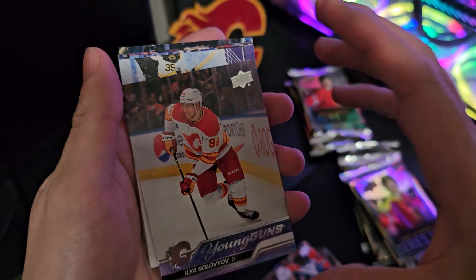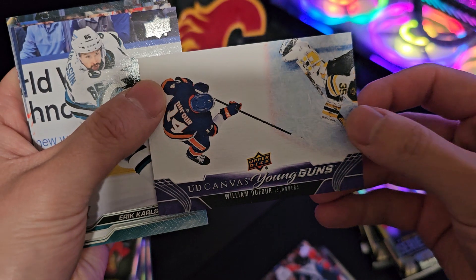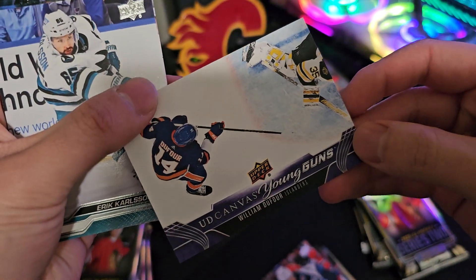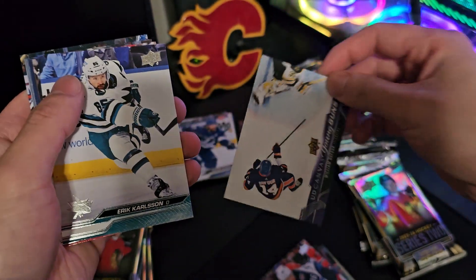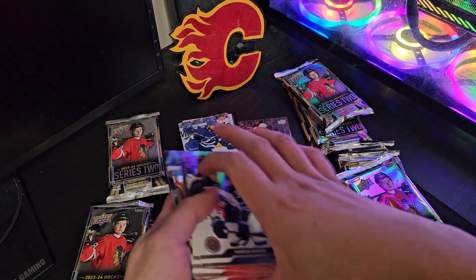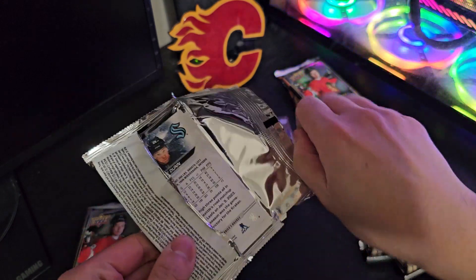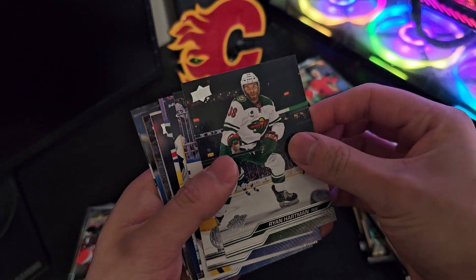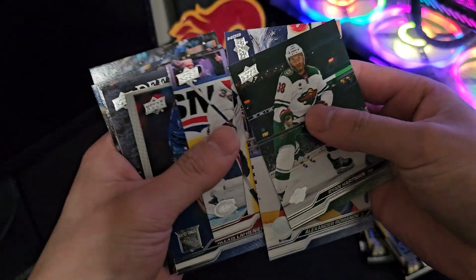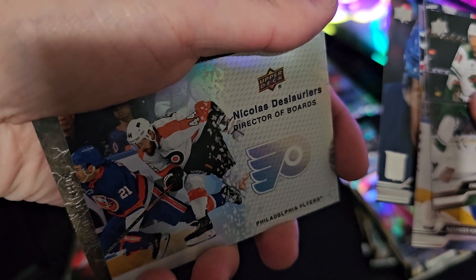Our first Young Gun from the Calgary Flames. Canvas. Young Guns. William D4. Raman Raman. Raman Raman Ravener. Editor of Boards.